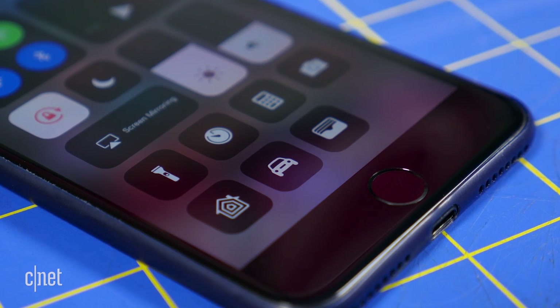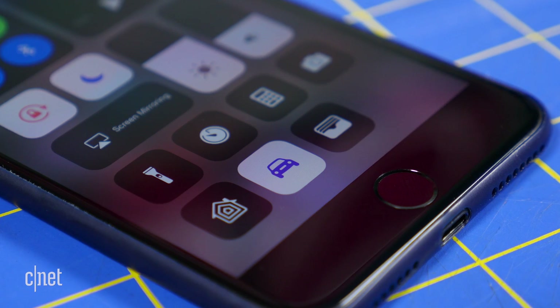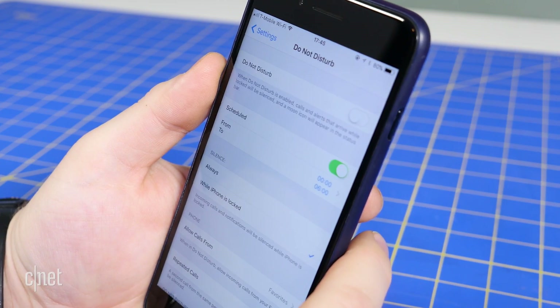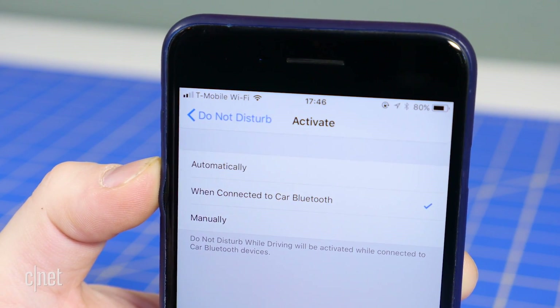Apple is doing its part to eliminate distracted driving. Your iPhone can now detect when you're in a moving vehicle and can, if you want it to, automatically enable Do Not Disturb while driving. Just go to Settings, Do Not Disturb, and under Do Not Disturb while driving tap Activate and select between automatically, when connected to car Bluetooth, or manually.